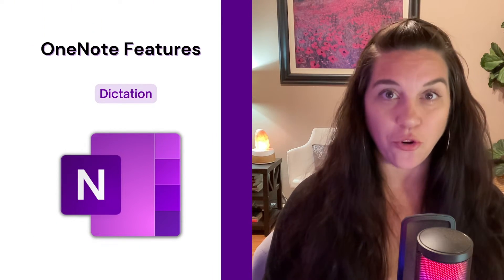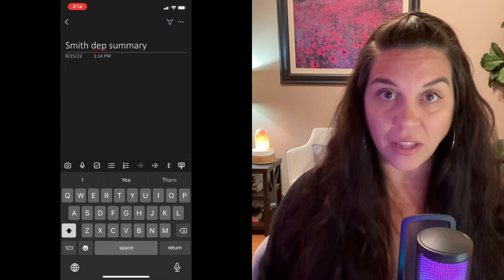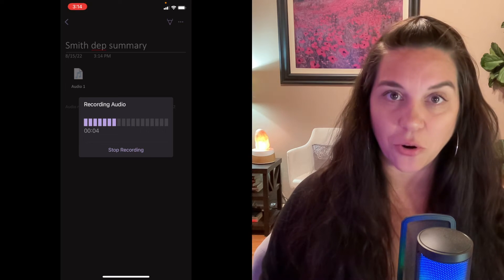My next favorite feature is dictation. The fact that you can dictate to your OneNote notebooks is awesome. Say you went somewhere for a deposition — you're done and you're ready to summarize the events of that deposition. Get in your car, dock your phone, click that dictation button and start dictating the summary right away. Don't wait until you get back to the office and the information has gone from your brain. Maybe it's a three-hour drive back. Just dock your phone and start dictating. If you're not traveling, start dictating through whatever device you're using — click that dictate button and hit the ground running.